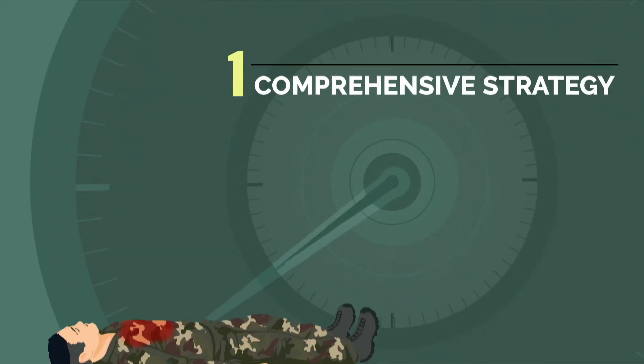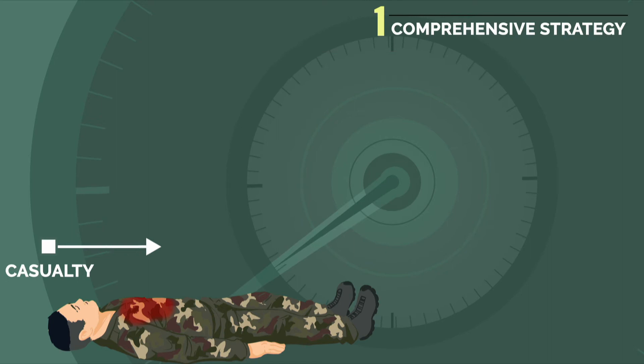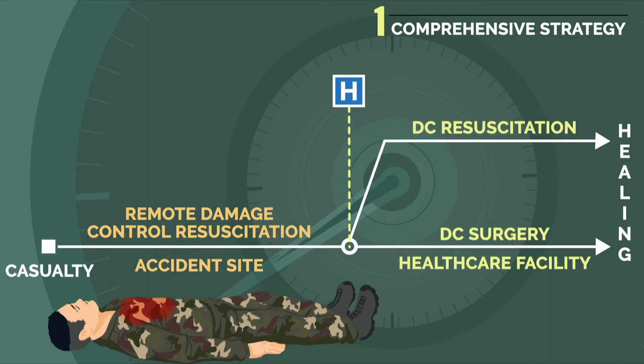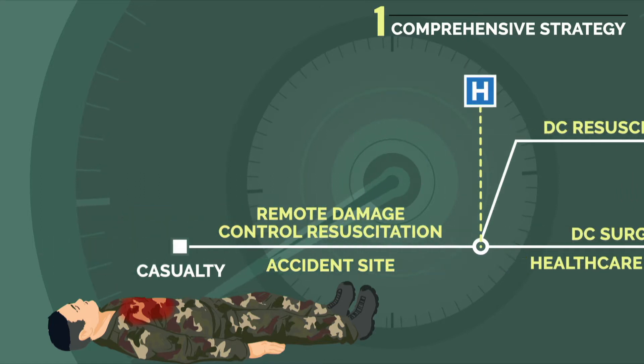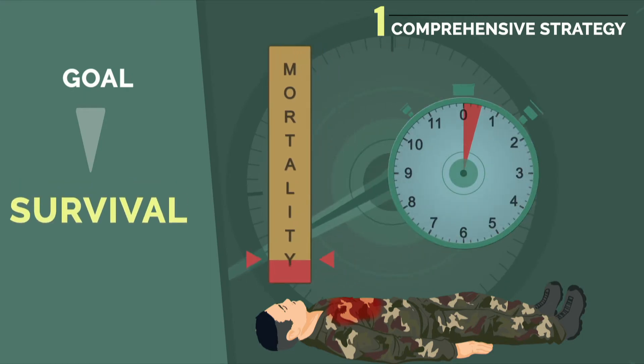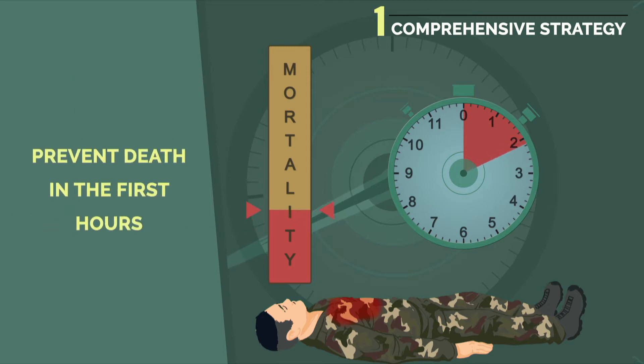Damage control surgery is part of a comprehensive damage control strategy that includes remote damage control in the pre-hospital situation and damage control resuscitation in resuscitation situations. The goal is to enable seriously wounded casualties to survive and reach a hospital by avoiding their death in the first hours after sustaining a wound.